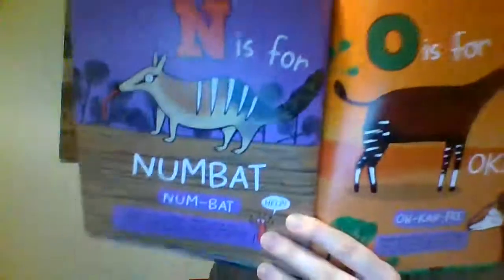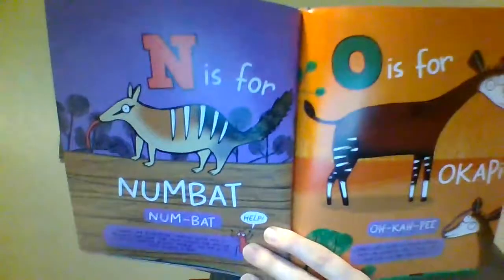N is for numbat — bushy-tailed creatures only found in Australia. They have long tongues that stick out to dig up and eat termites, and they can eat up to 20,000 termites a day — holy cannoli! O is for okapi, found in Central Africa. They are shy creatures that have smelly feet and can lick their own ears — I would really like to see y'all try to lick your own ears!